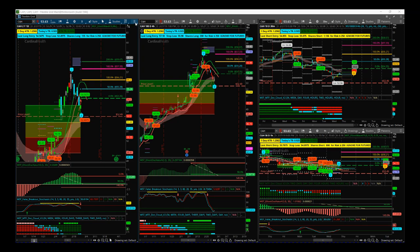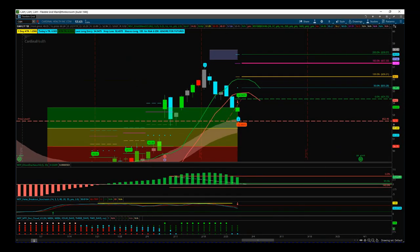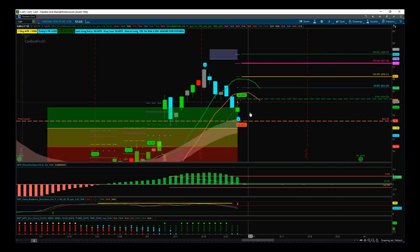First of all, we've had a signal on the daily time frame on our Black Box Breakout Indicator. The Black Box Breakout Indicator recognises we got increased volume from the day before, it's closed higher, and we've got the contraction in price action, so it's all good. It puts the signal out at 54.35 and then 52.49 is the stop loss — the little bubbles denote that.